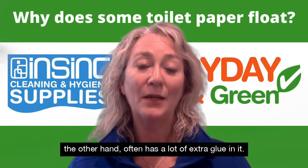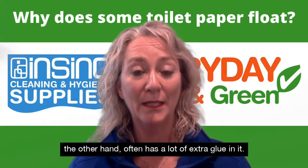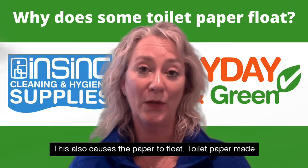Cheap toilet paper, on the other hand, often has a lot of extra glue in it. This also causes the paper to float.